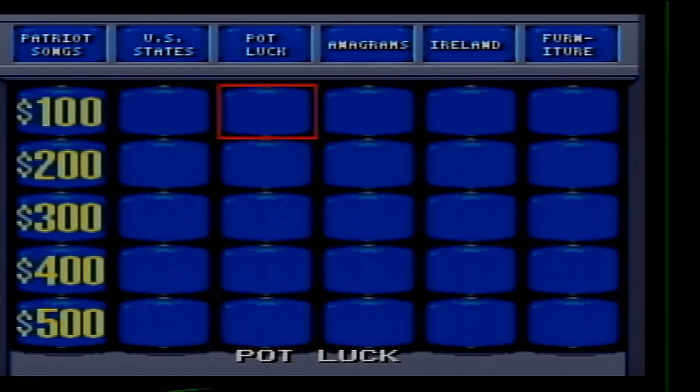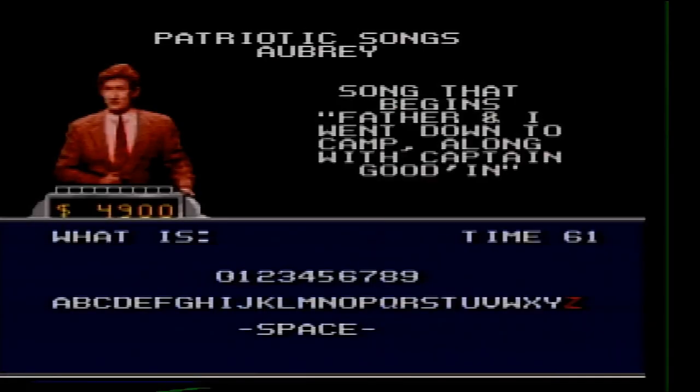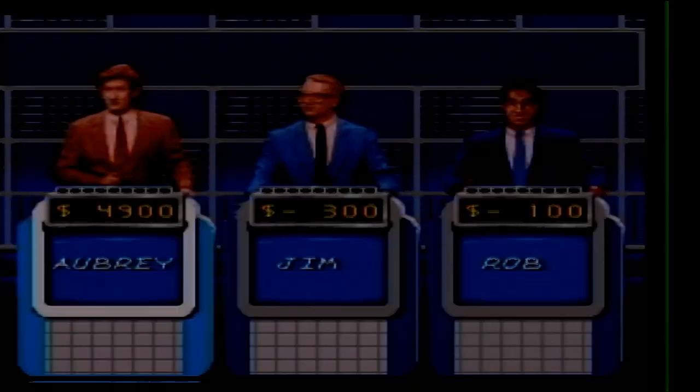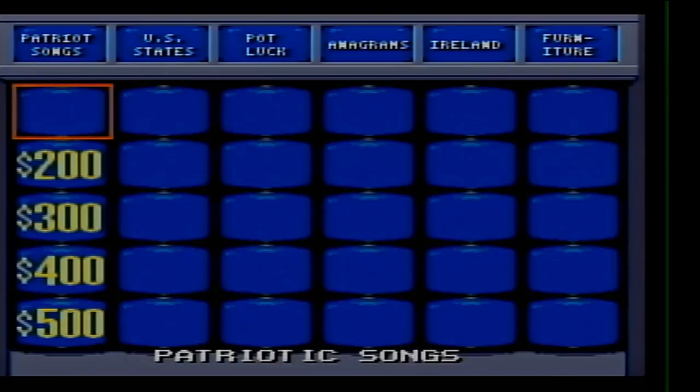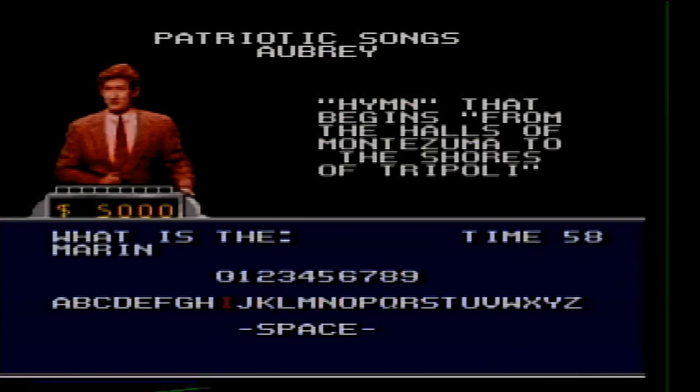We have one category left — Patriotic Songs. 100: Song that begins 'Father and I went down to camp along with Captain Good.' What is Yankee Doodle? 200: Hymn that begins 'From the halls of Montezuma to the shores of Tripoli.' What is the Marine Hymn? There we go, got it.